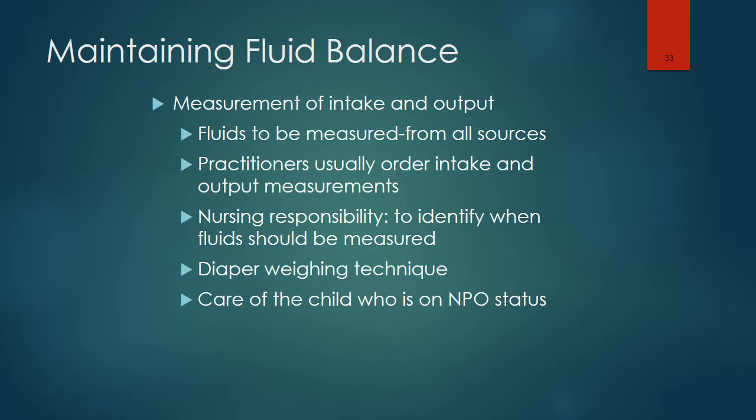Accurate I&O should also be maintained for patients with renal disease, congestive heart failure, dehydration, diabetes mellitus, oliguria, respiratory distress, and chronic lung disease. A diaper weighing technique can be used — weigh the dry diaper, weigh the wet diaper, and subtract the dry weight from the wet weight.